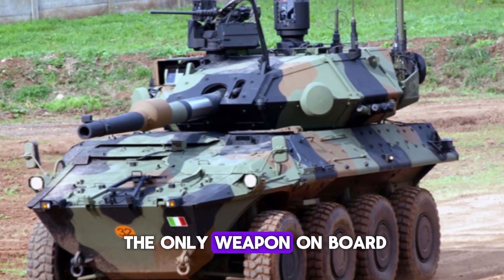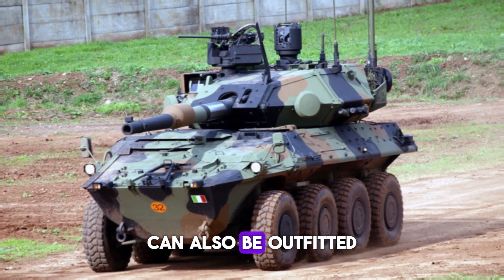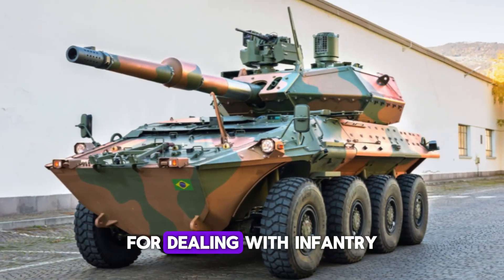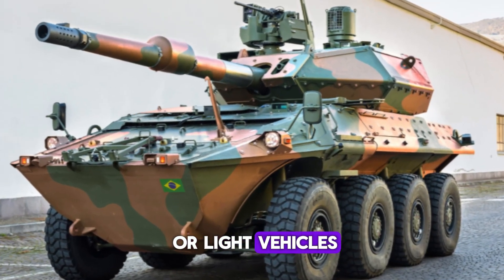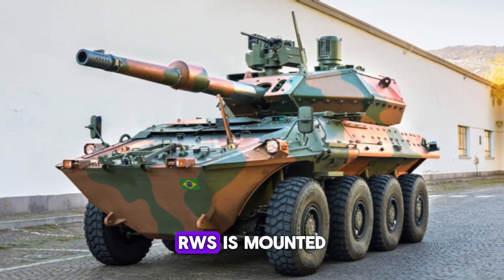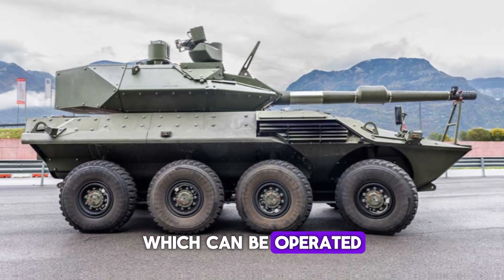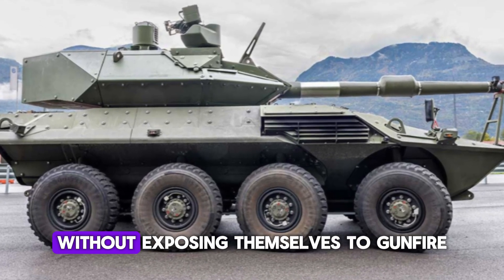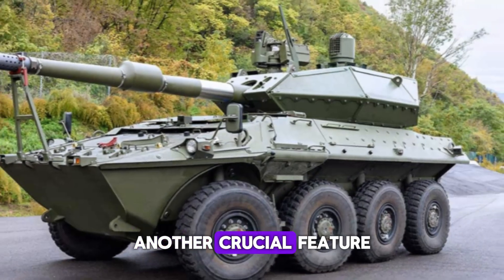The main gun isn't the only weapon on board. The vehicle can also be outfitted with a 7.62mm or 12.7mm machine gun for dealing with infantry or light vehicles. In some configurations, a remote weapon station (RWS) is mounted, which can be operated from inside the vehicle, allowing the crew to engage enemies without exposing themselves to gunfire.